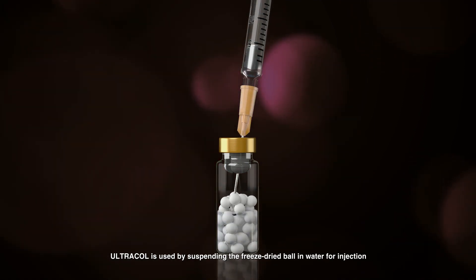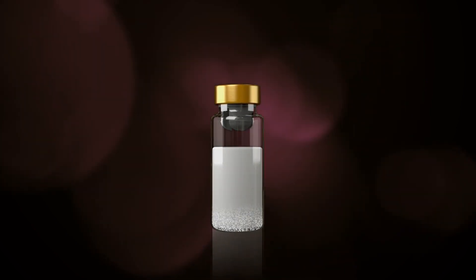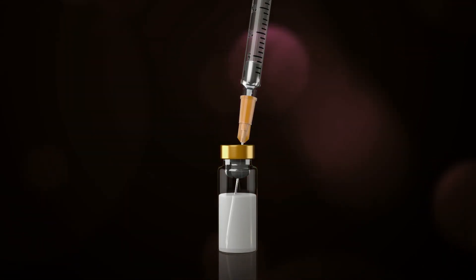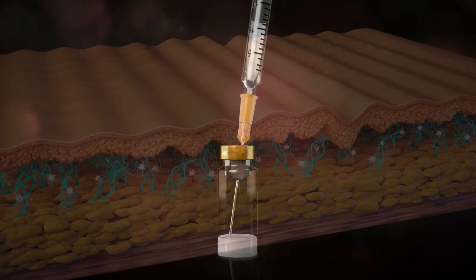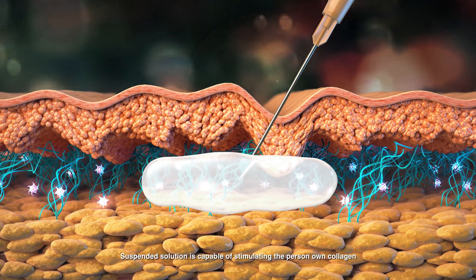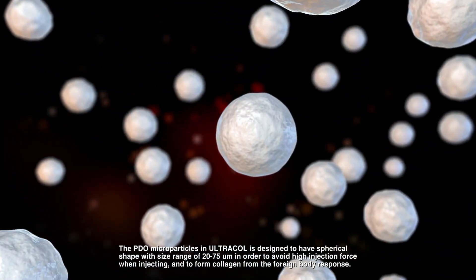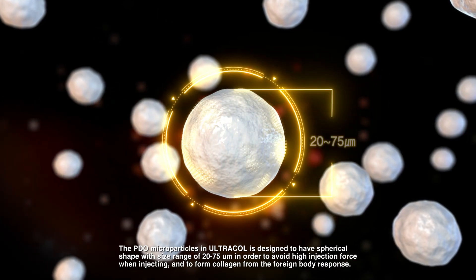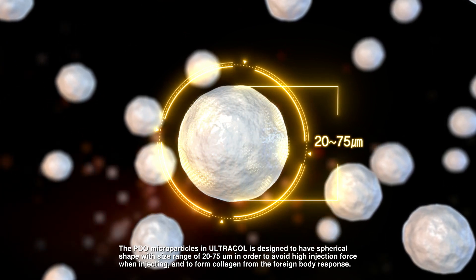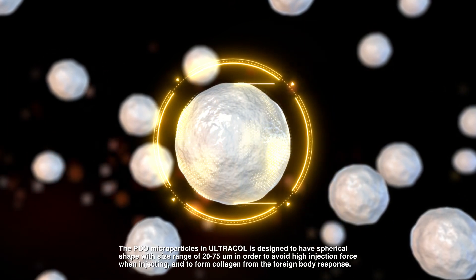Ultra Coal is used by suspending the freeze-dried ball in water for injection. The suspended solution is capable of stimulating the person's own collagen when injected under the dermis. The PDO microparticles in Ultra Coal are designed to have a spherical shape, with a size range of 20 to 75 micrometers, in order to avoid high injection force and to form collagen from the foreign body response.